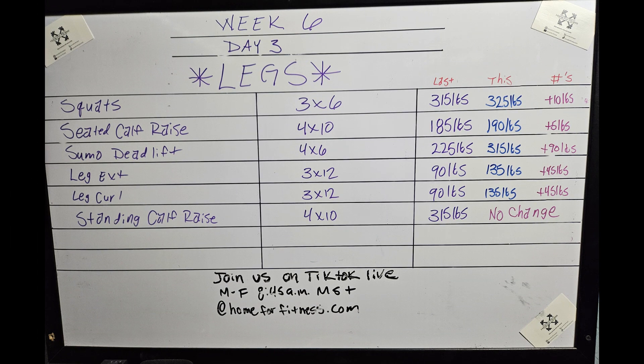Today was Week Six, Day Three, and we hit the legs. We definitely had some power-ups today, and then we had one no-change. Let's go ahead and get to the breakdown of the workouts.